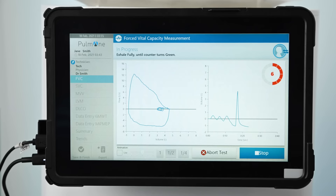When measuring FVC, on-screen progress wheels guide you easily through the test.